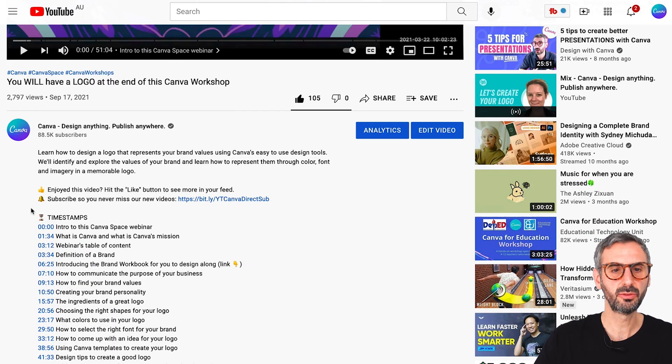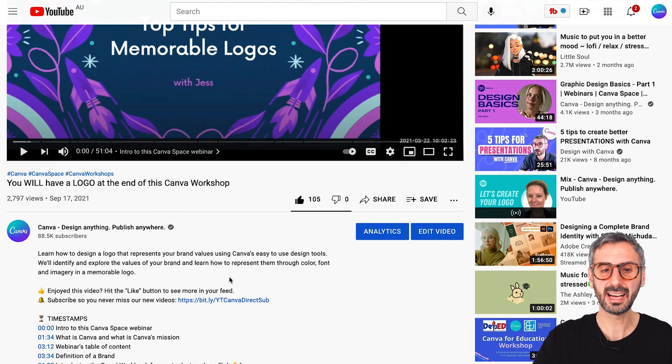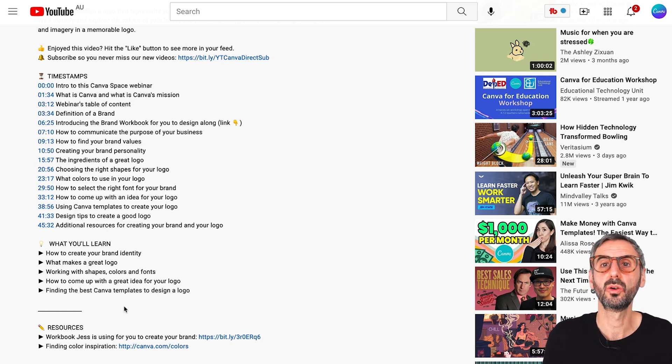It gets around 3,000 views at the time of filming this video. Make sure you click 'see more' in the description so you can access all the timestamps I've created for you. What you will learn in this webinar: how to create your brand identity, what makes a great logo, working with shapes, colors and fonts, how to come up with great ideas for your logo, and finding the best Canva templates to start your logo design — not necessarily from scratch, but maybe from a template.